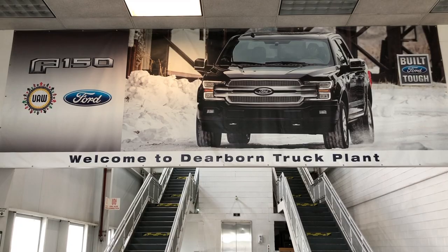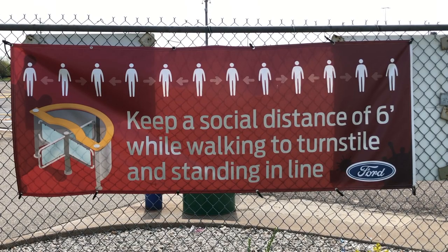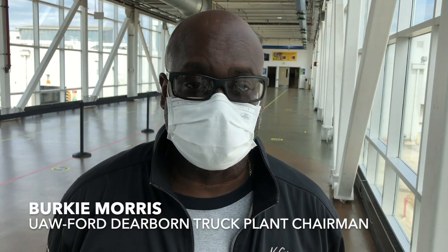We're at the Dearborn truck plant taking a few pictures to discuss what we need to do and give our members a better understanding of what's going to happen on their first day on Monday when they return to work.